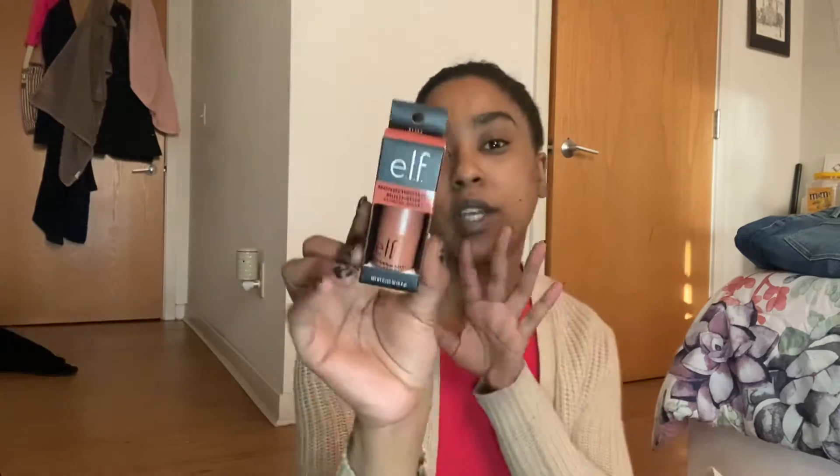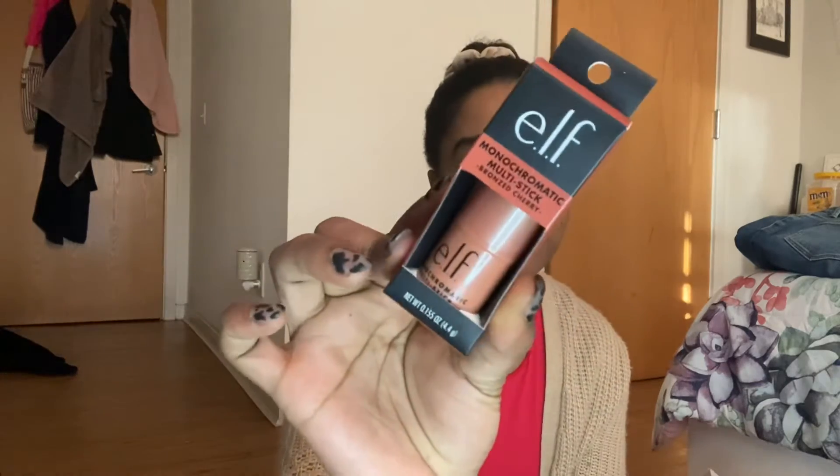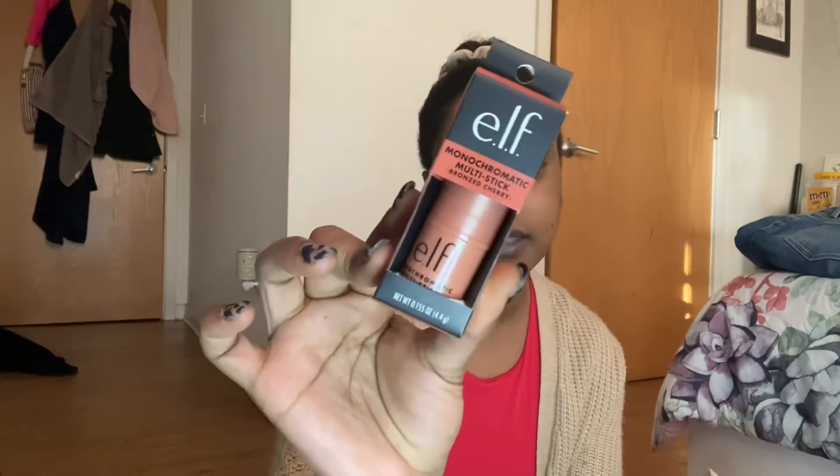I'm not going to be doing heavy full makeup, so I thought why not get stuff that's dewy, everyday, quick and easy — something I can just quickly throw on the go. Next I have a monochromatic multi-stick in Bronze Cherry. You can use it on your lips, your eyelids, and your cheeks, so I can't wait to test this product out as well.